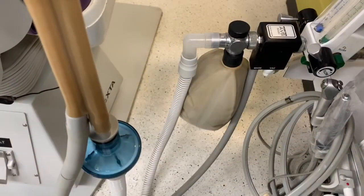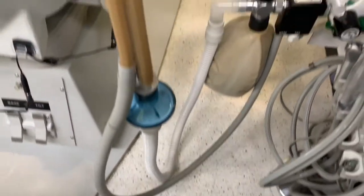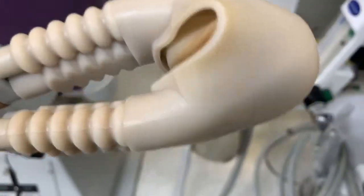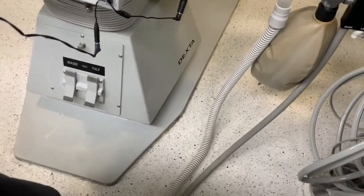So now let's take a look. You can see flow is coming through and you can actually hear it coming through the nose. So let's see if we can demonstrate this by just kinking the hose.